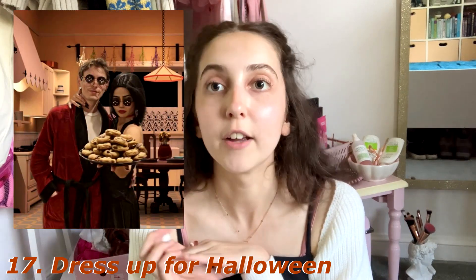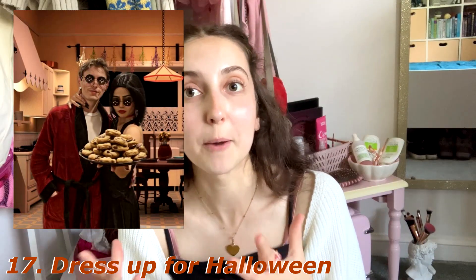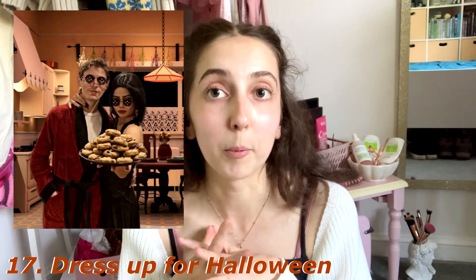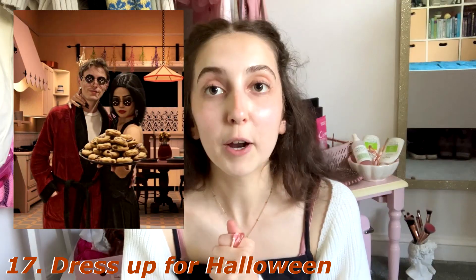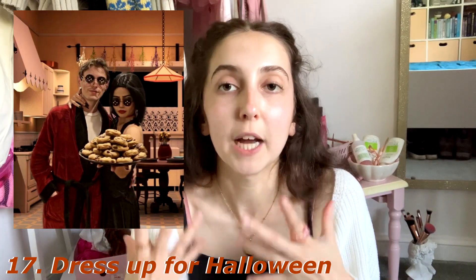Next up, number seventeen: dress up for Halloween. I really hope to dress up this year, provided I have somewhere to go, and I'm hoping to do a couple's costume with my boyfriend. Bonus points if it's a couple's costume, but of course you can just go yourself.